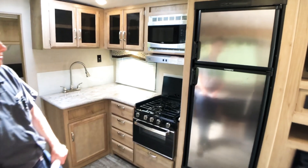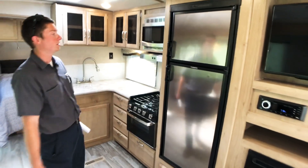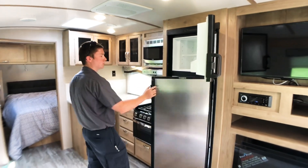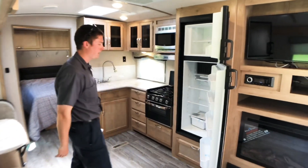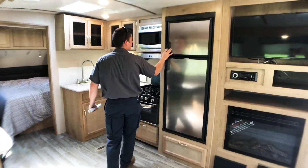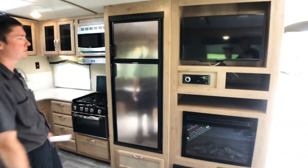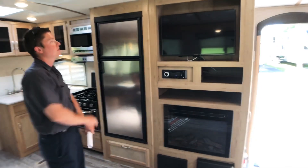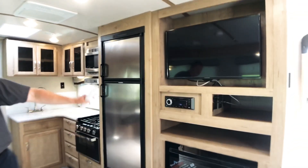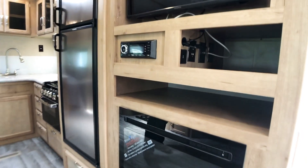Above our stove top we have a microwave. Next to that we have our gas and electric double door refrigerator — the freezer portion is up top and the refrigerator is below that. Right next to that we have our entertainment center with our LED TV, and right below that is our DVD/radio player, storage cubbies all around that, and an electric fireplace.